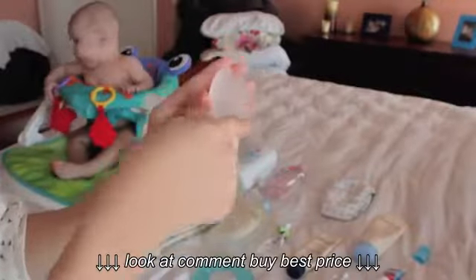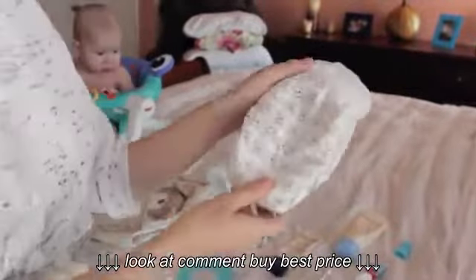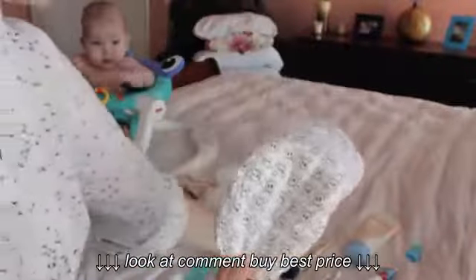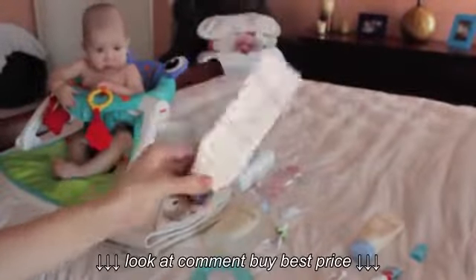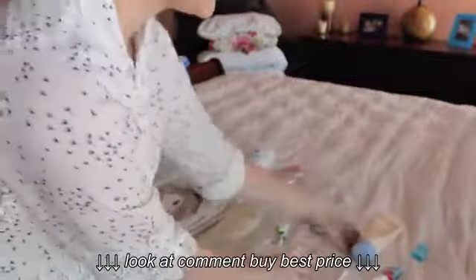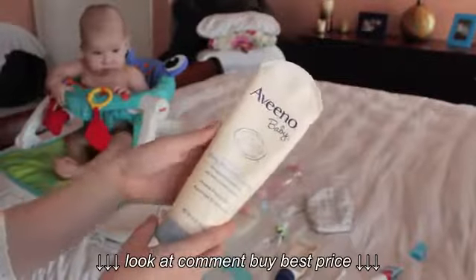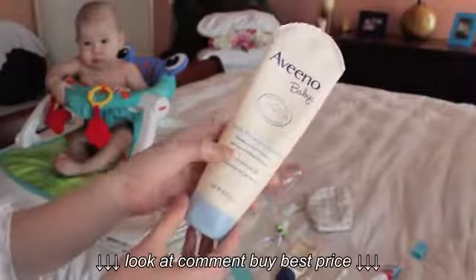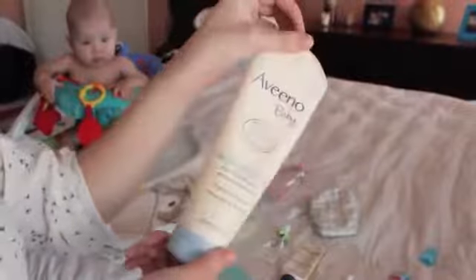The next product I use is from Honest Company — it's this diaper. And with that I use this Aveeno baby diaper rash cream; this is the only diaper rash cream that actually sits well with Kaden's booty rashes. As you can tell, I use a lot of Aveeno products since my son does have sensitive skin — the Aveeno products sit well with his sensitive skin and eczema. This is a daily moisturizer lotion and I lather his body in all of this.